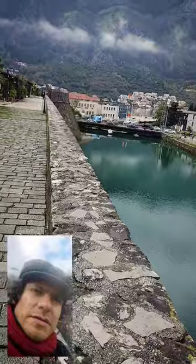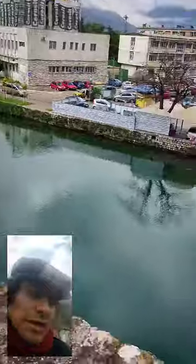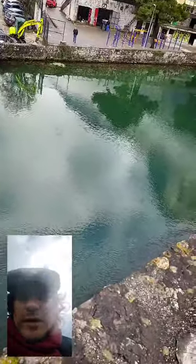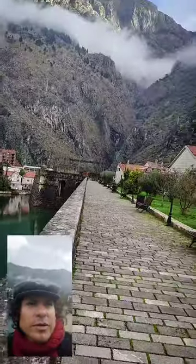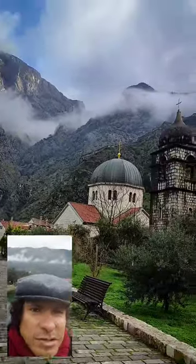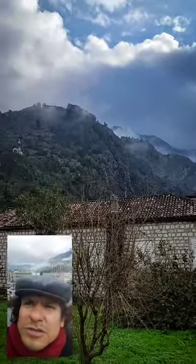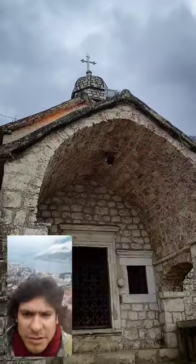This is the Kotor fortification. These walls were built from the 14th to the 19th century, and it took a long time because it's not only the part surrounded by water — the loop was completely closed in the 19th century and it goes all the way up to the mountains. Right now I'm going to try to go on top of them.